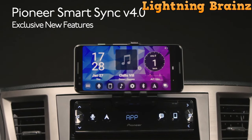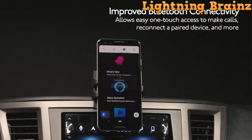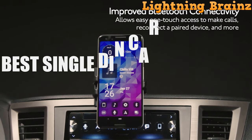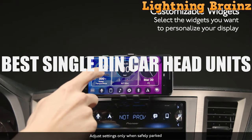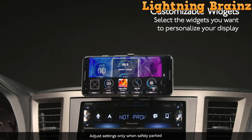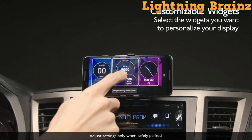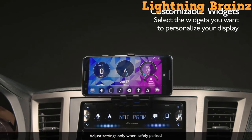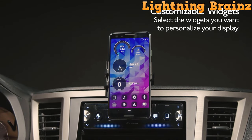Welcome back to Lightning Brains. In today's video, we've got something truly exciting for all you car audio enthusiasts out there. We'll be immersing ourselves in the world of the top 5 best single DIN car stereos and head units of 2023. Our dedicated team has been hard at work, meticulously researching and rigorously testing the latest single DIN car stereos and head units on the market to curate the ultimate list. These cutting-edge audio systems are designed to take your in-car entertainment and sound quality to remarkable new heights.